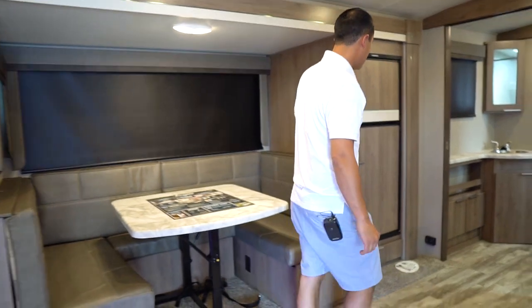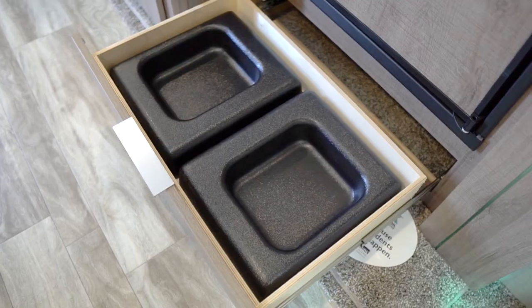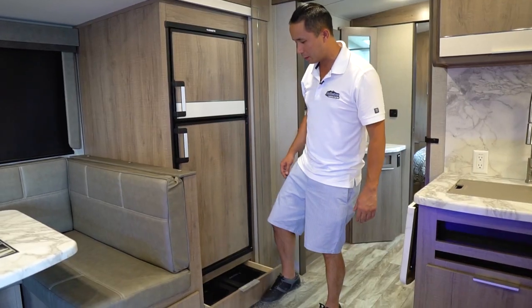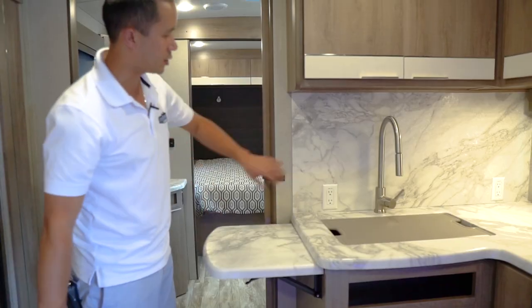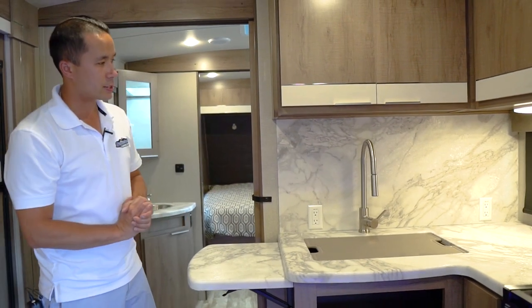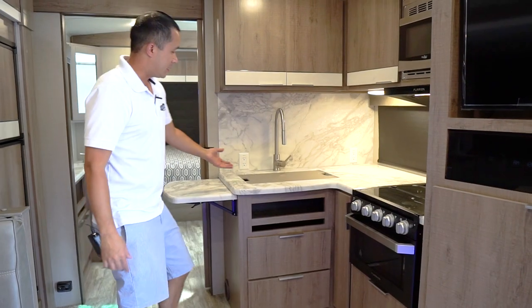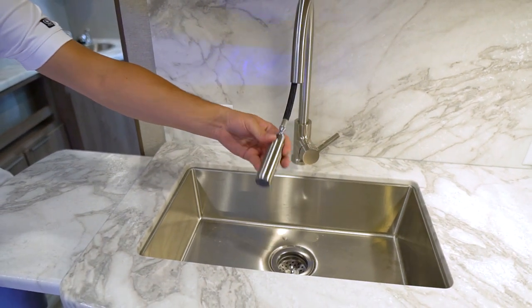The fridge is over here with a little drawer underneath — a spot for your pets' food and water, or take them out and pop some wine bottles in there. Nice counter space with a flip-up extension. This year they added a backsplash integrated that matches the countertops — a really enjoyable look. You have an integrated stainless steel farm sink with a residential pullout faucet.